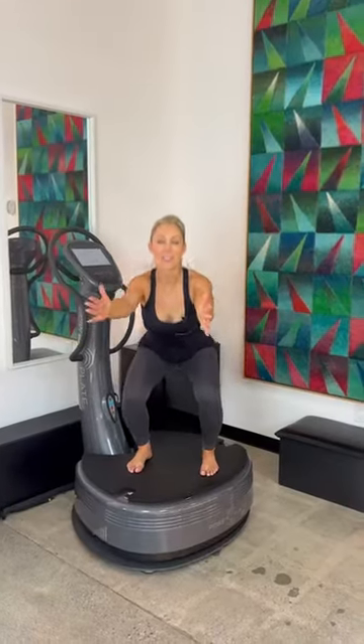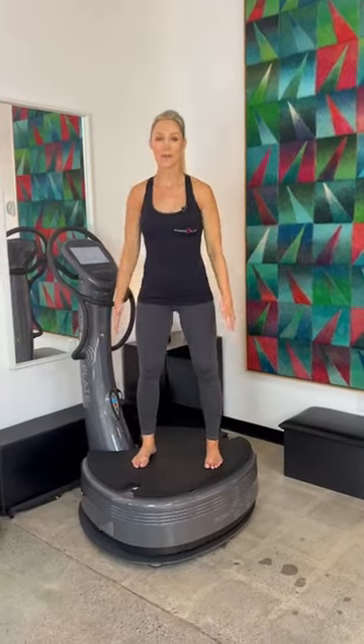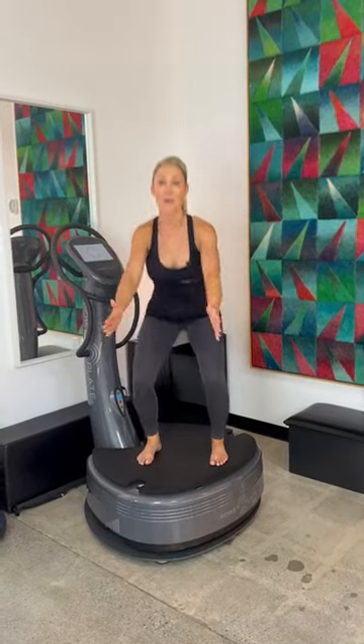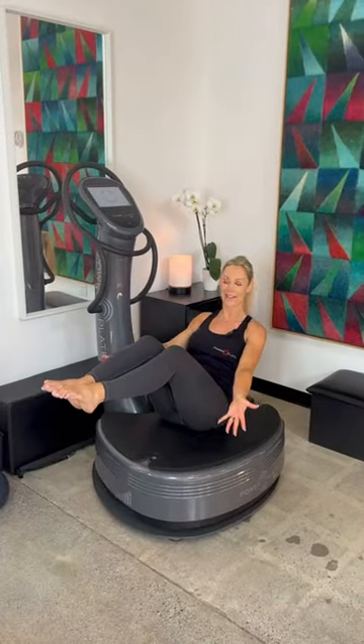Strength training on PowerPlate also does wonders for our skin. It's scientifically proven to increase the production and release of certain hormones including testosterone, human growth hormone and endorphins, which in turn stimulates the tissues in our body including the skin and its fascia. Regular strength training on PowerPlate increases muscle mass, which helps the body to look toned and defined.